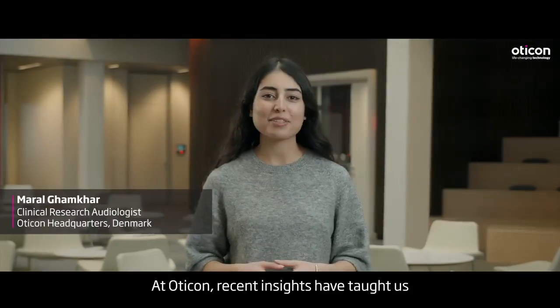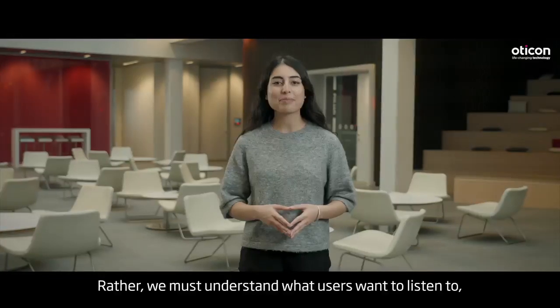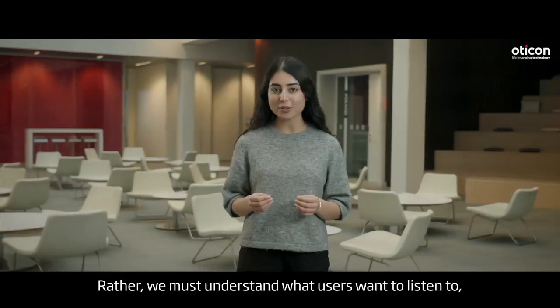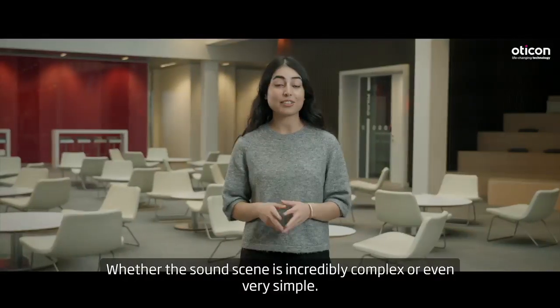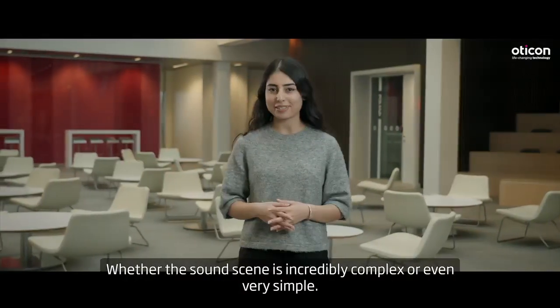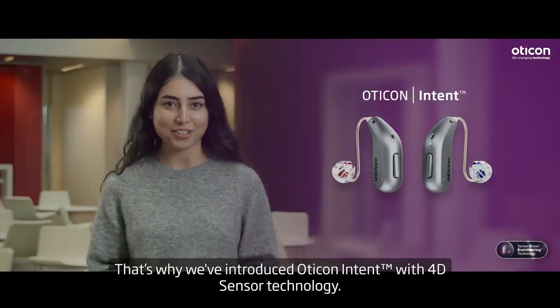At Oticon, recent insights have taught us that it's not enough to be an expert on sound. Rather, we must understand what users want to listen to and how they behave when they communicate, whether the sound scene is incredibly complex or even very simple. That's why we have introduced Oticon Intent with 4D sensor technology.